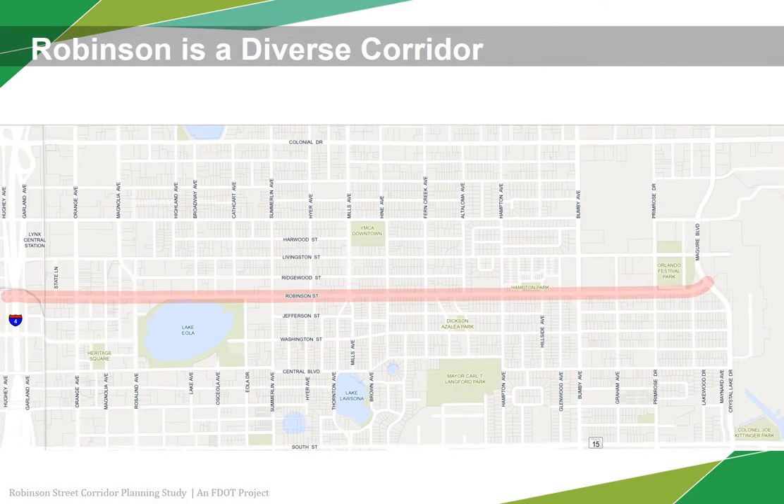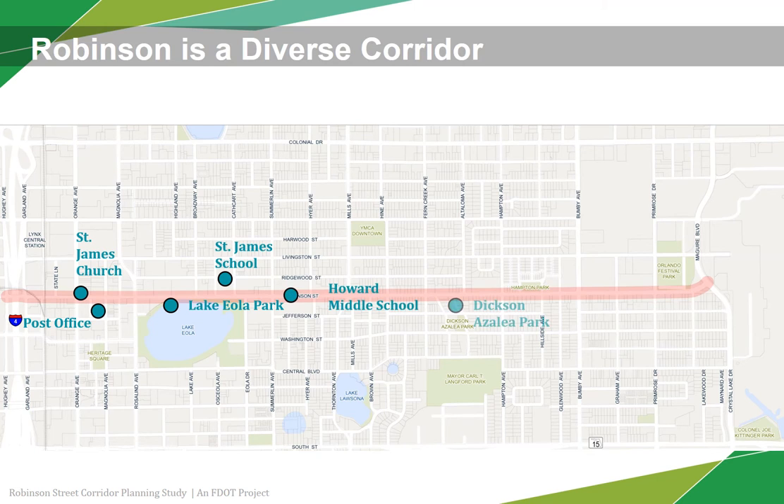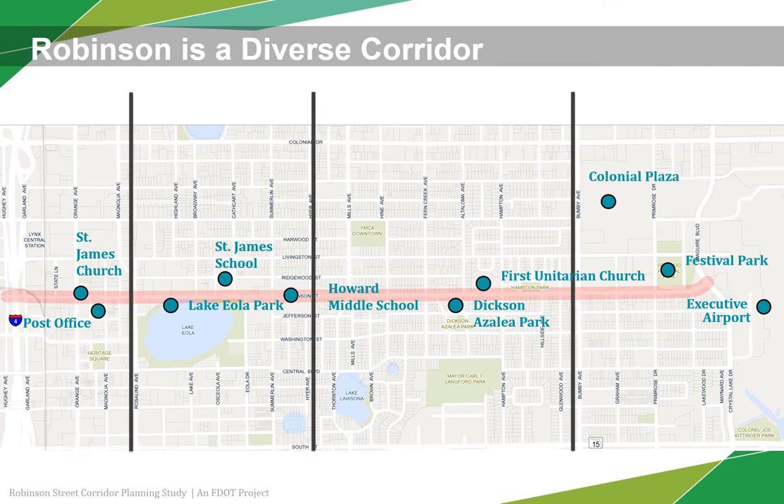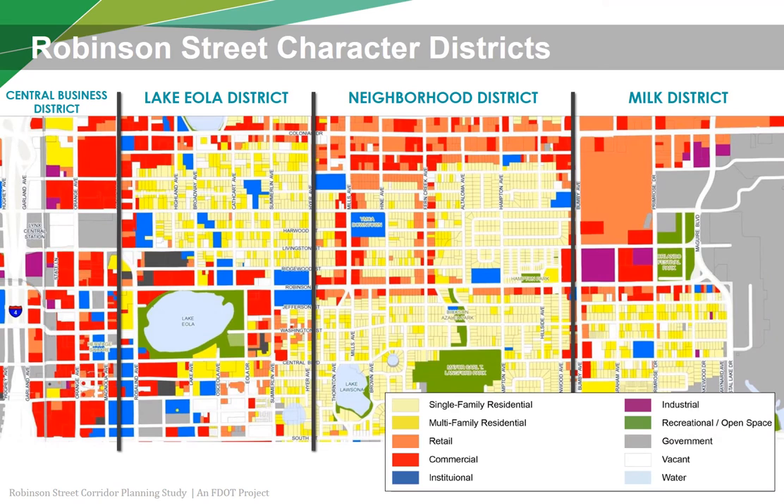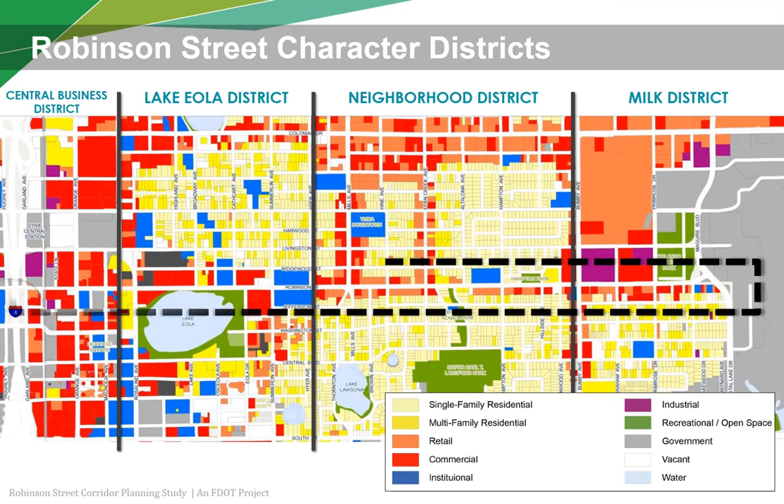As a major east-west roadway, Robinson Street is a key gateway into downtown, with many regional and community destinations along it. Along the study's two-mile stretch, the corridor changes character with different land uses. These four distinct character districts make up the diverse Robinson Street corridor within the study area.